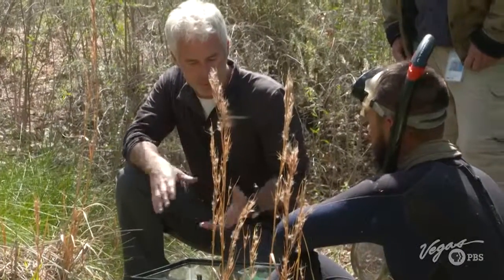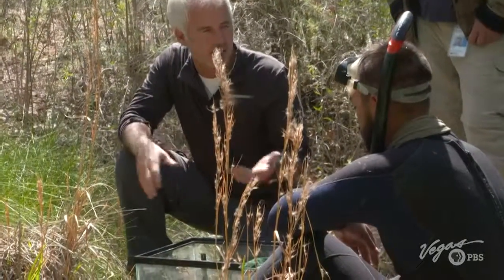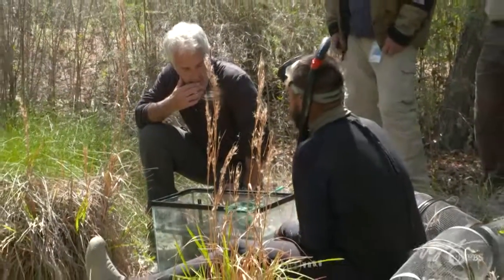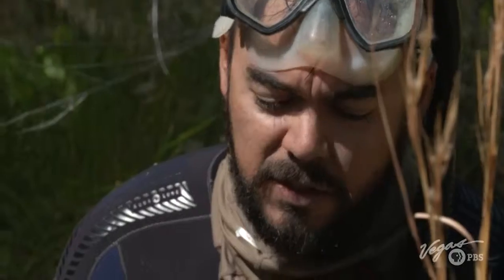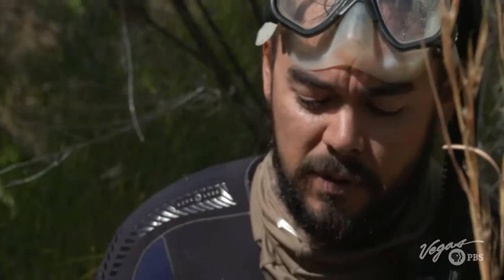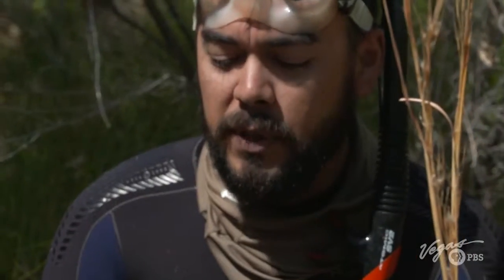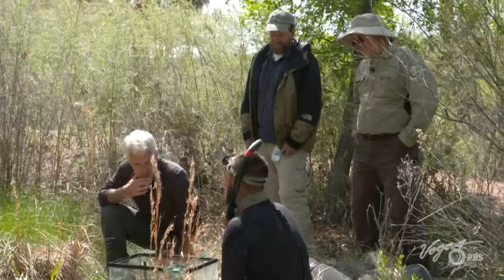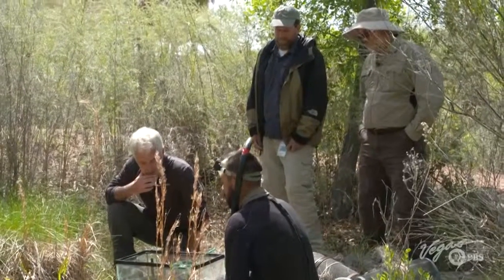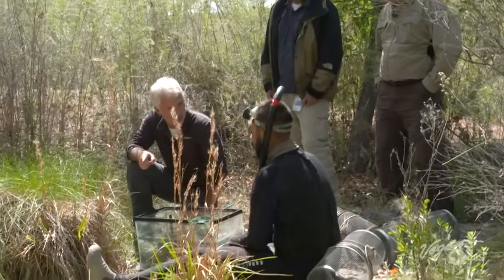The main threats to the Moapa Dace are non-native species. Since the 1960s, there were legal introductions of aquarium fish that compete for food with these fish, and sometimes eat them as well. The goal is to remove those fish and keep the native fish in. The caught Moapa Dace are then released back into the water.